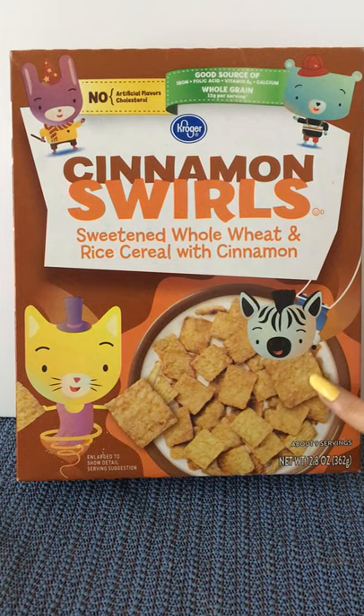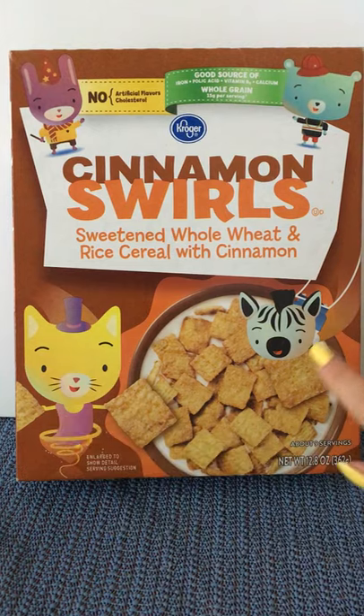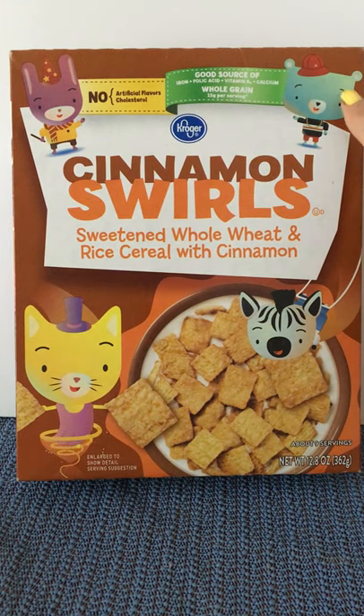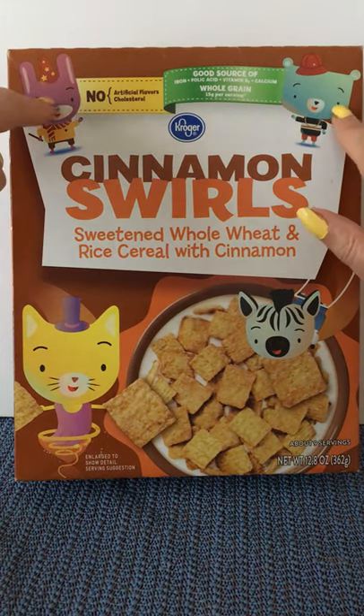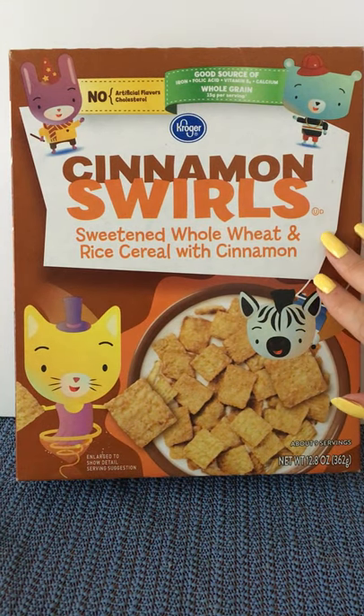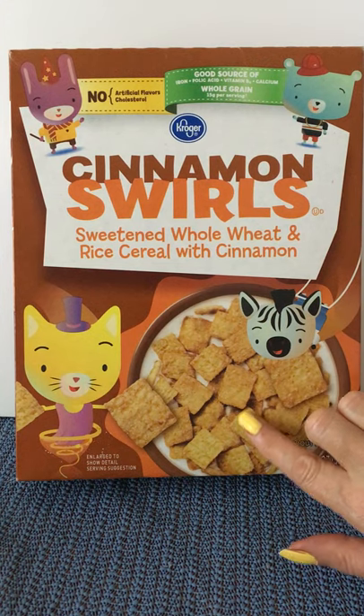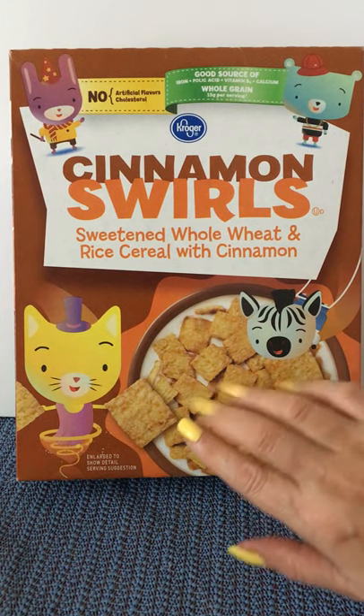Welcome back everyone to another edition of our cereal box game series where we take a look together at the artwork on a cereal box and then we flip the box over and complete the game on the back of the box.